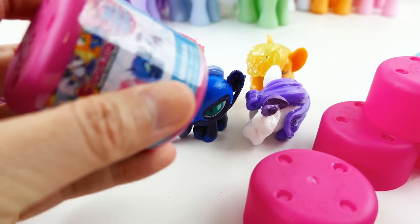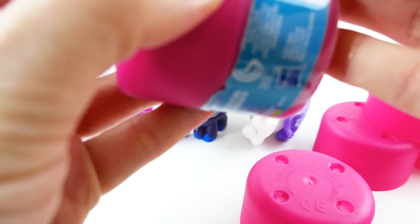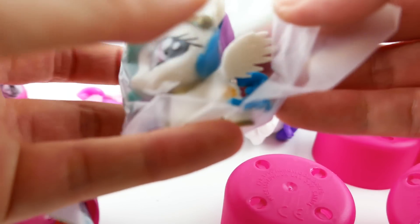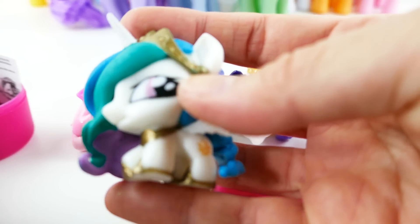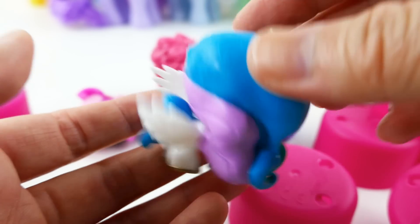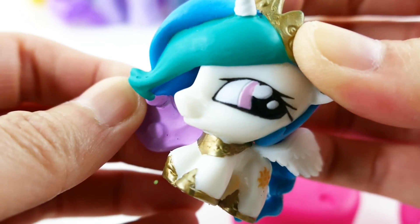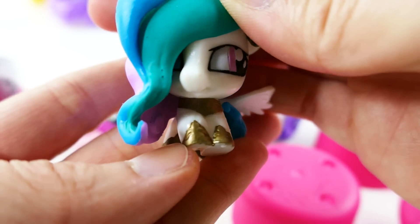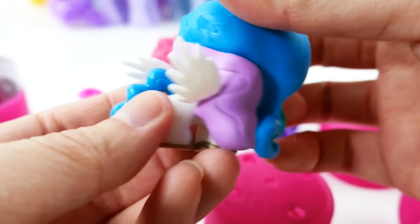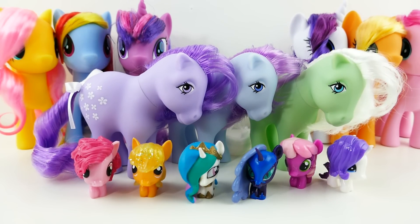Hopefully if we get Celestia this would be the full set. Yes! Oh my gosh, look how pretty she is! I love these wings — how they kind of just wobble like that. Super cool, and I love the little gold necklace on her and on her clothes too.